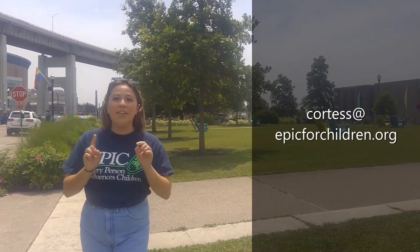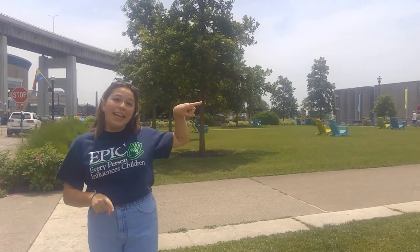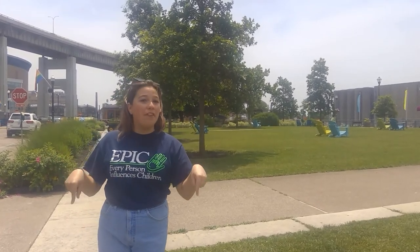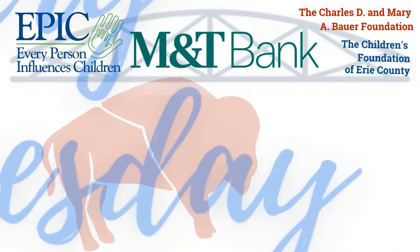I know you're thinking this sounds amazing — how can I register? Well, it's super easy to do. All you have to do is email me — my email address is right here — or you can check out the link in the caption of this video for all of the information and the link directly to register, and then we'll have you all good to go. Thank you.